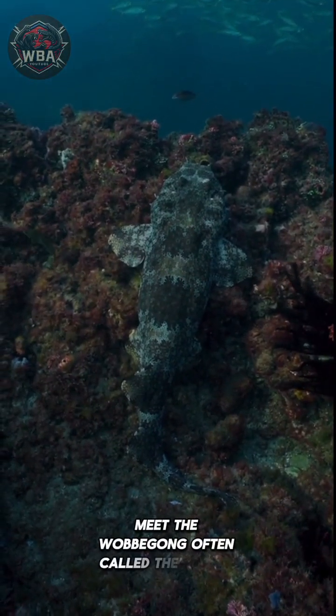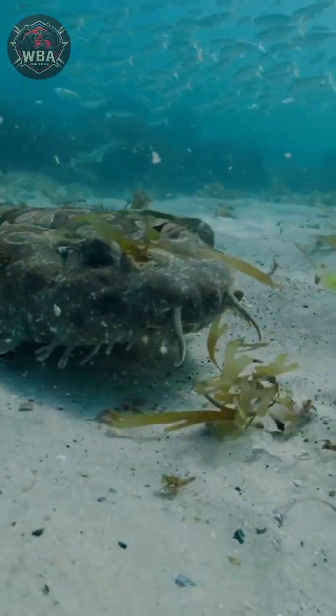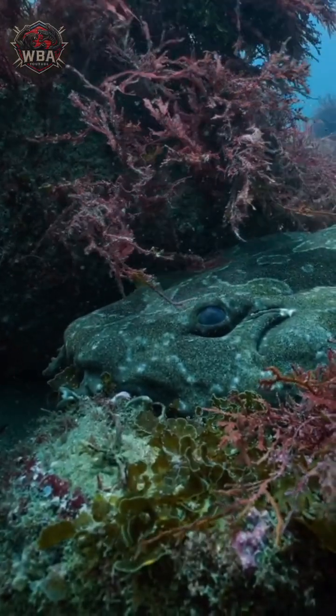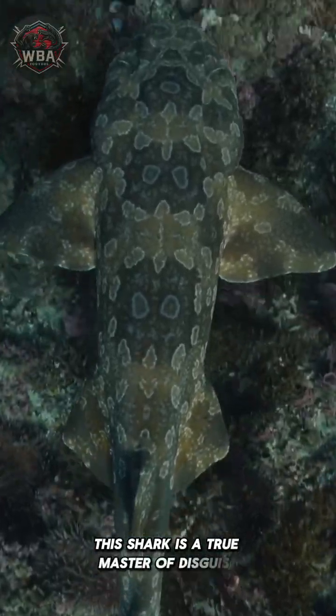Meet the Wobbegong, often called the carpet shark, due to its ornate patterns and flattened body. Found in the Indo-Pacific, especially around Australia and Indonesia, this shark is a true master of disguise.